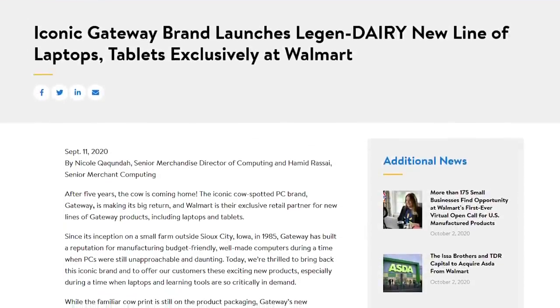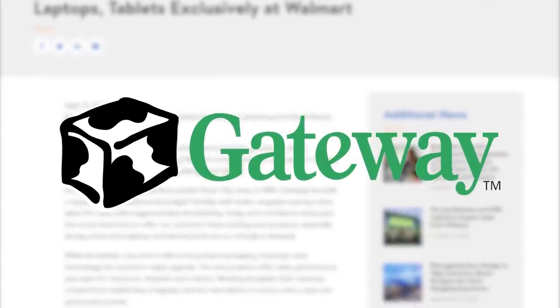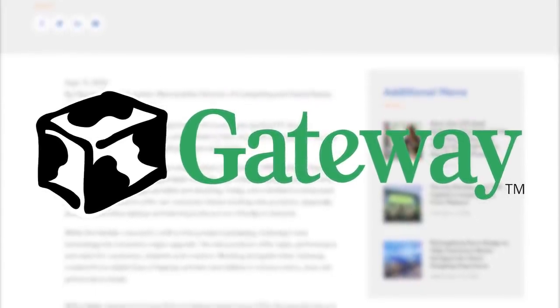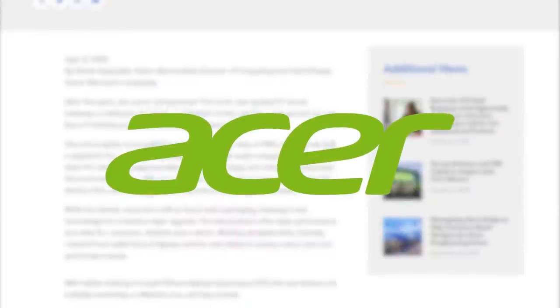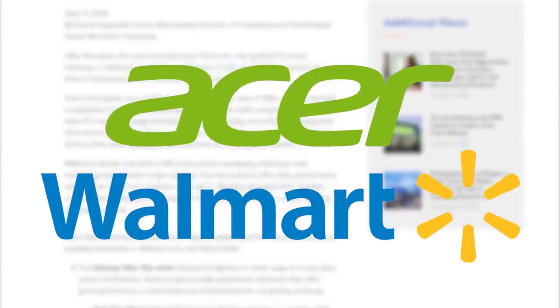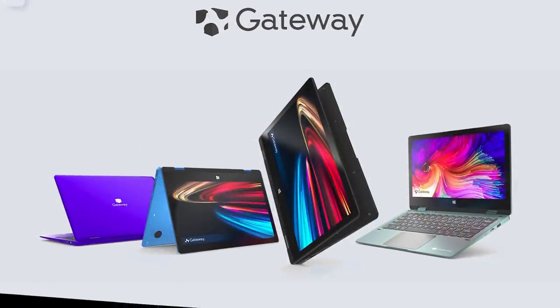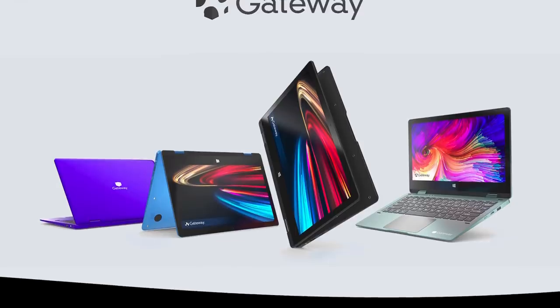A few weeks ago, it was announced that the Gateway brand of personal computers was being brought out of retirement and put into use once again. Parent company Acer announced an exclusive deal with Walmart, enabling them to sell Gateway branded products. It's the first time that the Gateway brand has been used in about six years.